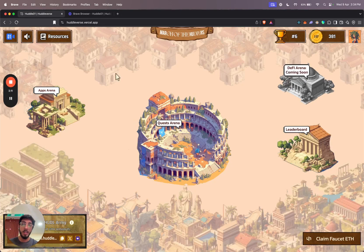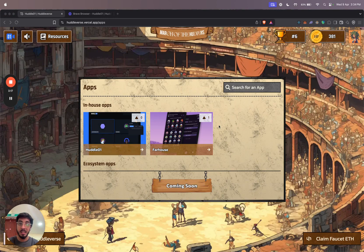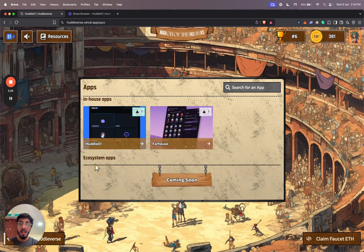Once I go back to the main page, let's check out the apps arena. When I click on the apps arena, I'll be able to see all the different apps listed here. These are the two in-house apps that we have at Huddle01, and you can use them if you want. We also have a section for ecosystem apps, which is coming soon, where people can build apps on the Huddle01 testnet and have them listed for others to check out.